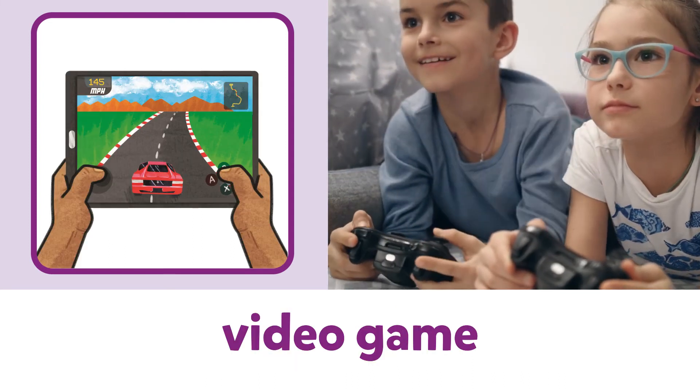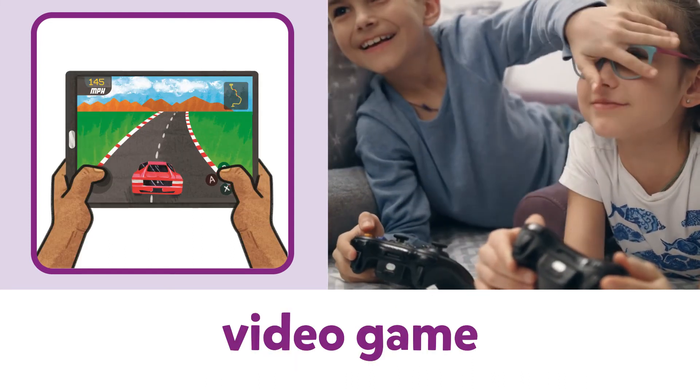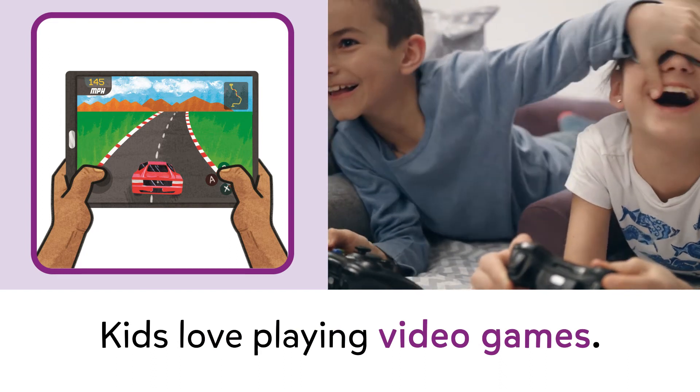Video game. Video game. Kids love playing video games.